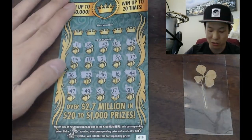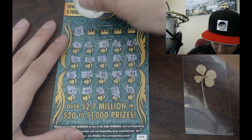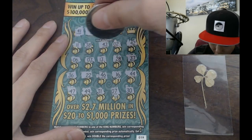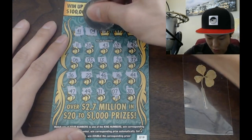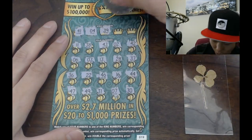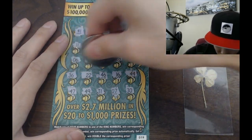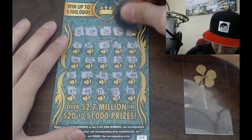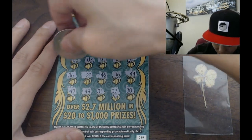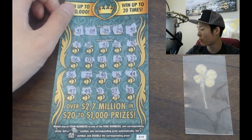No symbols — okay, no symbols. That doesn't mean we didn't win because we can still win. 41? Any 41s? Nope, no 41. Four, four, four — we got a two, we got a three, we got a seven, no fours unfortunately. 39? 38? No. 29? 28? No. Not looking good. And the last one is a 40... 30. No win.